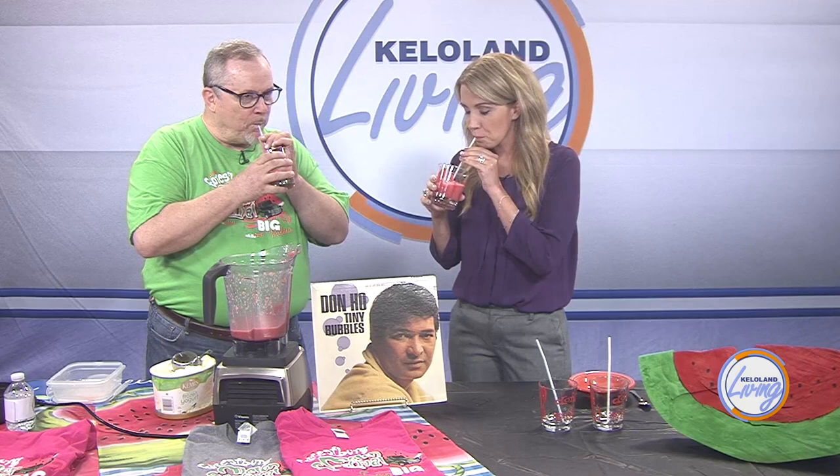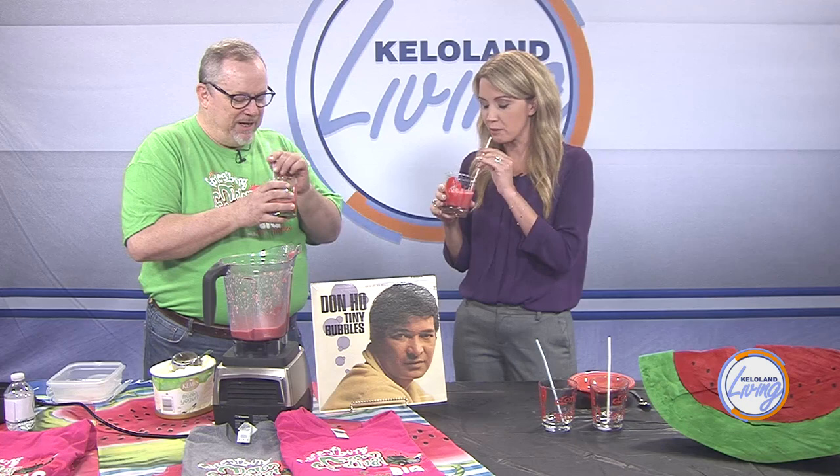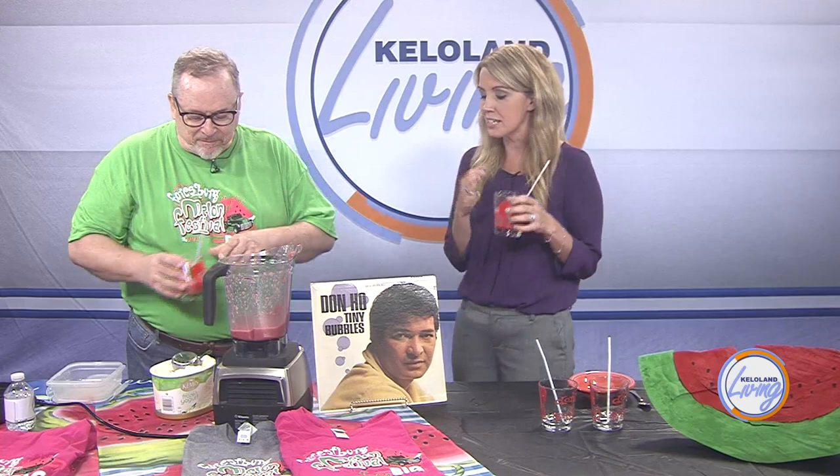Not bad! That's really amazing — that's really pretty good. You can really taste the watermelon too. Tell us a little bit more about the Forestburg Melon Festival while I keep enjoying this.